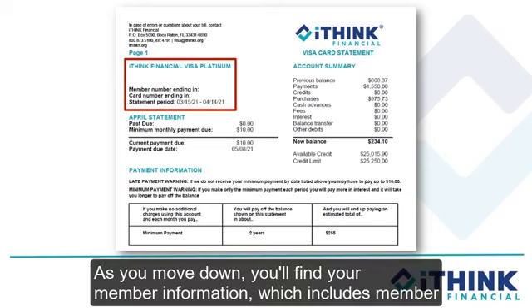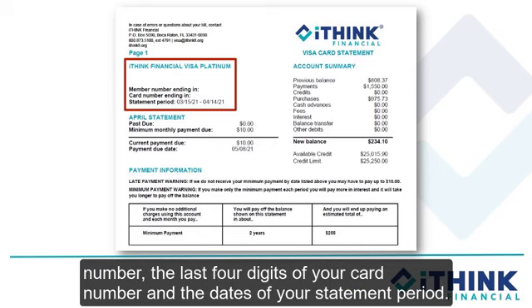As you move down, you'll find your member information, which includes member number, the last four digits of your card number, and the dates of your statement period.